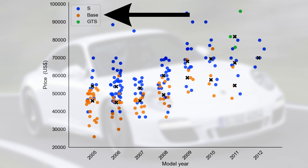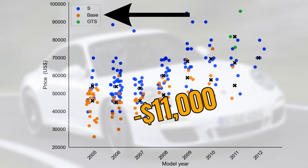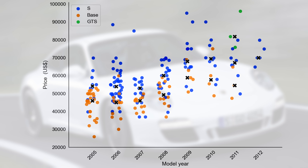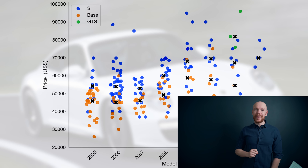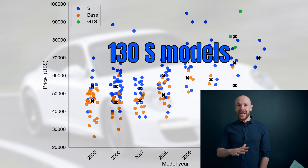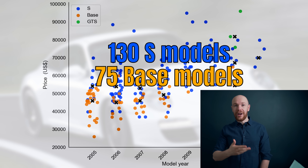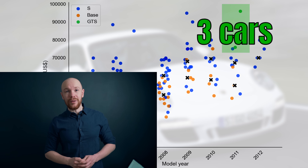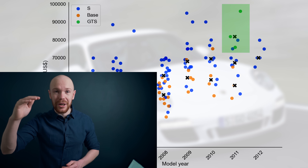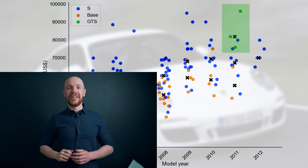The base model is of course the cheapest and tends to cost $11,000 less than the S model. As you can see from the black axis, this gap is more or less the same for each model year. At the same time, the S is a lot more popular than the base model — there are 130 S models for sale and only 75 base ones. The GTS, however, is extremely rare: there are only three cars for sale, priced at the top end of the market, but not as high as I initially expected.